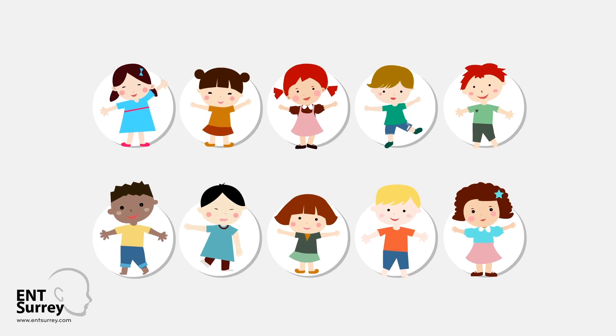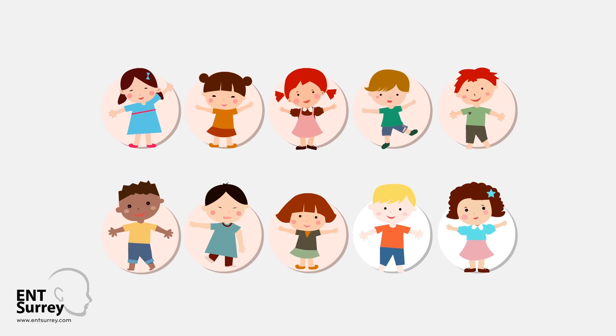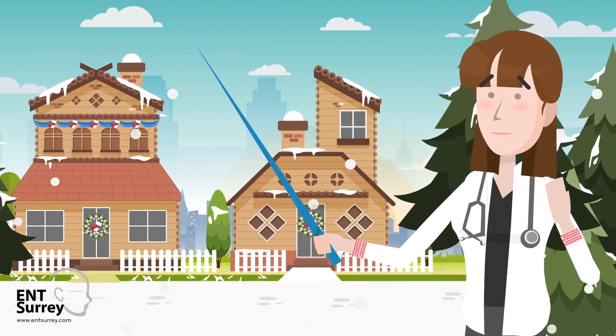Glue Ear is so common that 8 out of 10 children will experience it, and it usually affects children under the age of 7. It can be brought on by a cold and is more common in the winter.